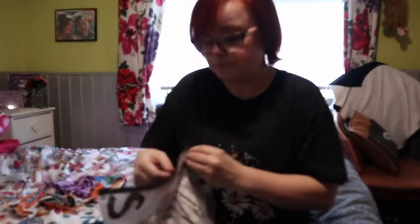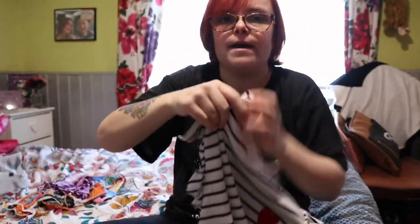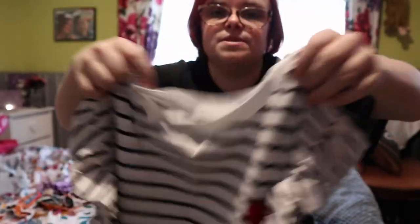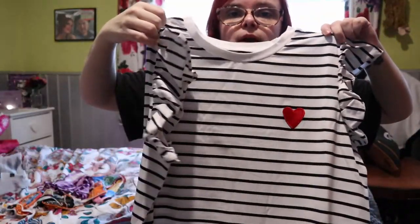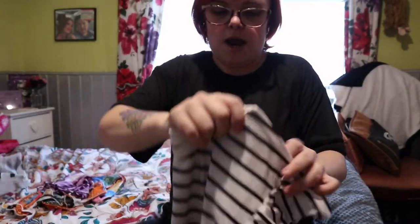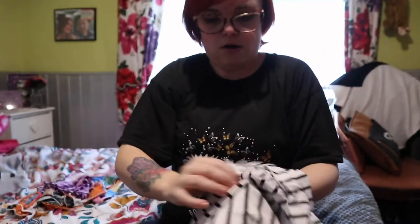Next up is this stripy number — I actually couldn't remember what I ordered! It's a t-shirt dress with little flared arms and a small heart detailing. I just thought it was super cute. It's a simple striped t-shirt dress — just chuck on a pair of trainers and it's super casual. I really like this one.